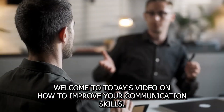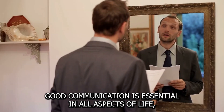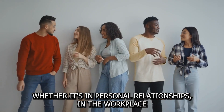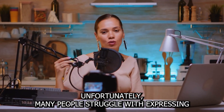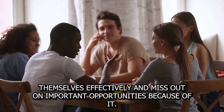Hi, everyone. Welcome to today's video on how to improve your communication skills. Good communication is essential in all aspects of life, whether it's in personal relationships, in the workplace, or in any other social setting. Unfortunately, many people struggle with expressing themselves effectively and miss out on important opportunities because of it.